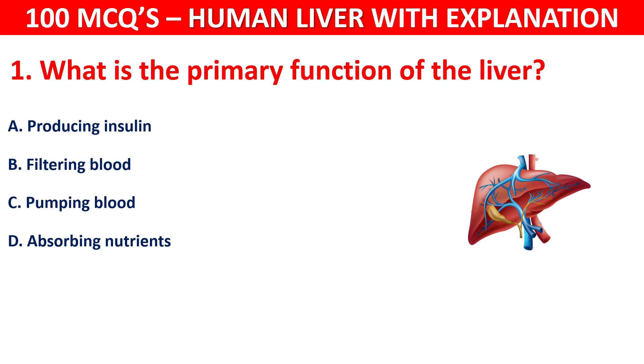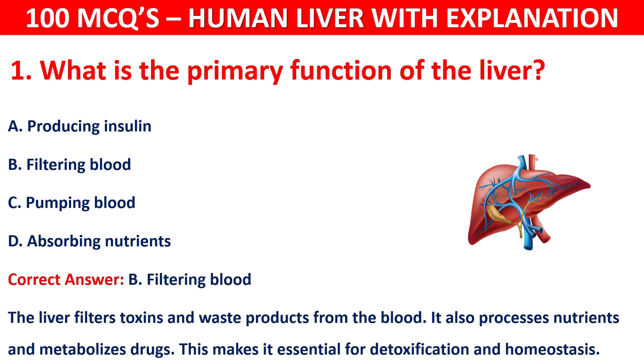The correct answer is B, that is filtering blood. The liver filters toxins and waste products from the blood. It also processes nutrients and metabolizes drugs. This makes it essential for detoxification and homeostasis.